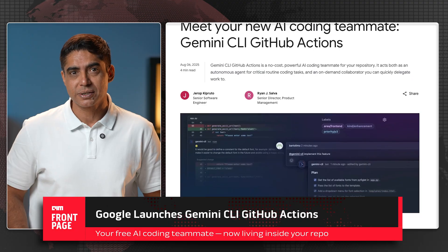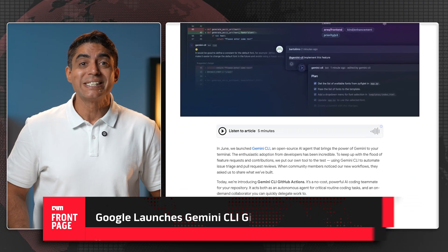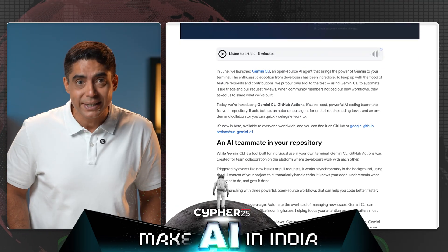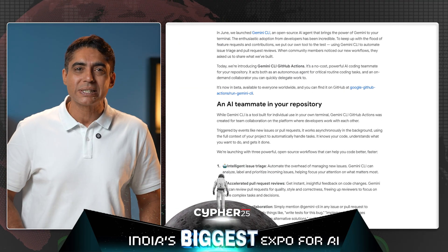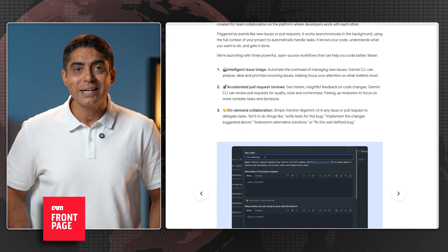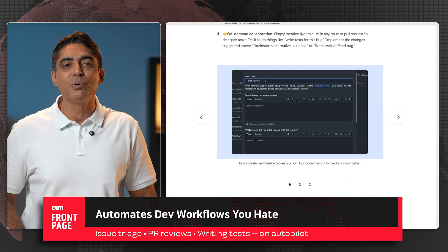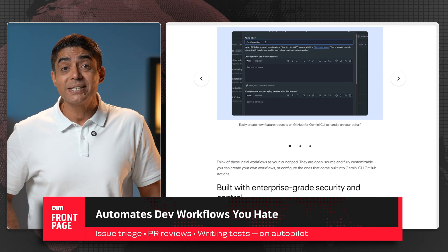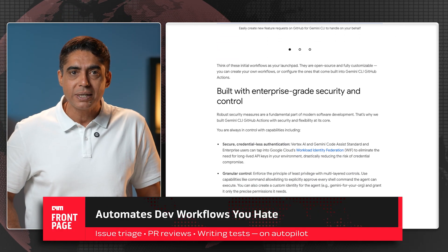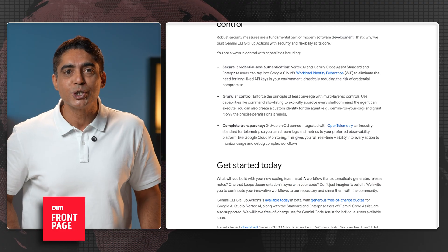It actually works for free. The new Gemini CLI GitHub Actions sits inside Google's wider Gemini ecosystem and quietly handles the boring bits no one fights to do: issue triage, pull request reviews, and writing those dreaded tests. Triggered by events like new issues or PRs, Gemini CLI acts autonomously, analyzing your project's context, labeling bugs, prioritizing tasks, and even reviewing code changes.